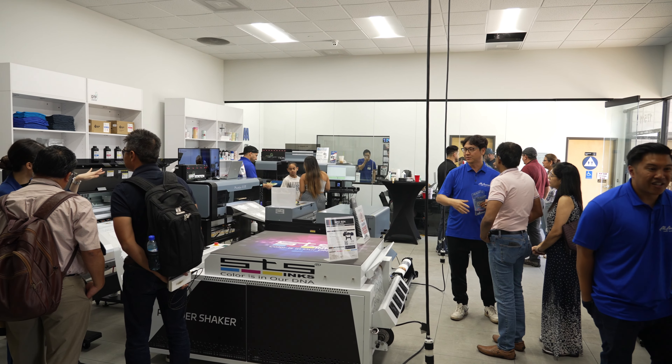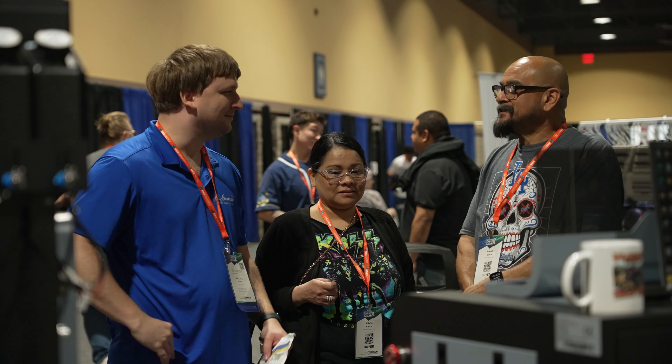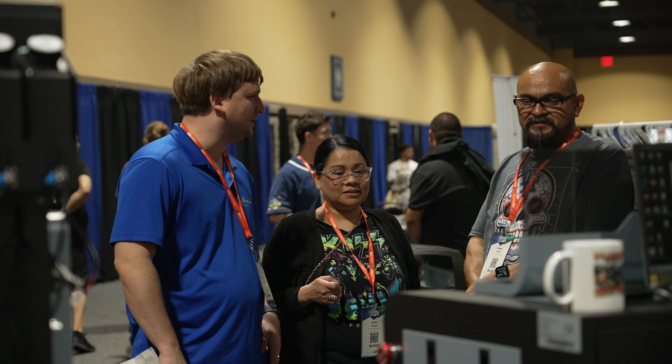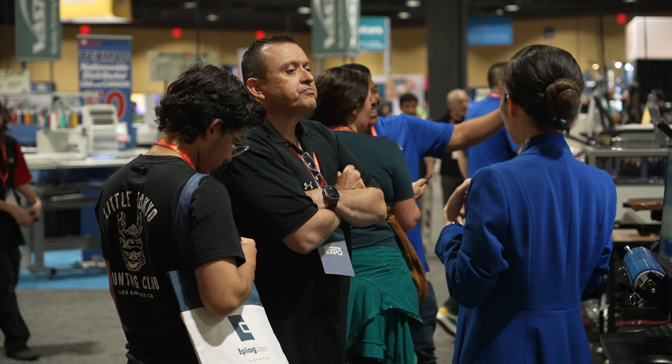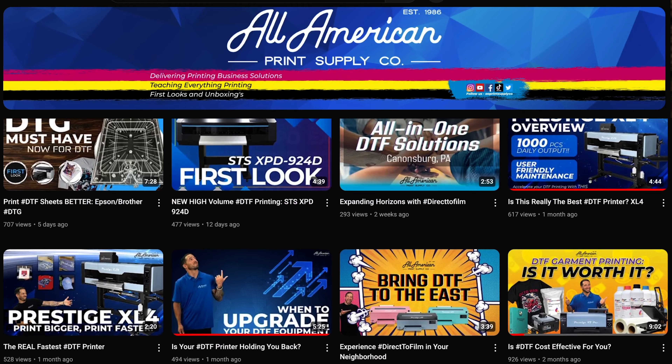For someone that's looking to expand their printing techniques, I would suggest they look into All-American Print Supply because All-American Print Supply is going to be very helpful with answering questions and guiding them through the process. One thing that really helps with All-American is that they're resilient and nimble in the market and they are in tune with what's new.